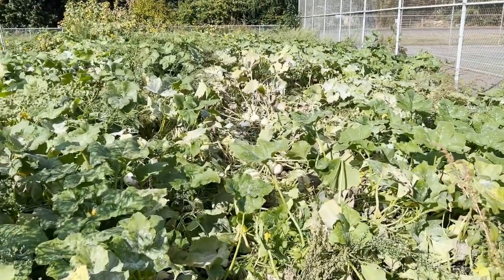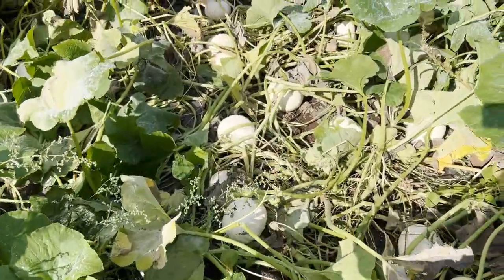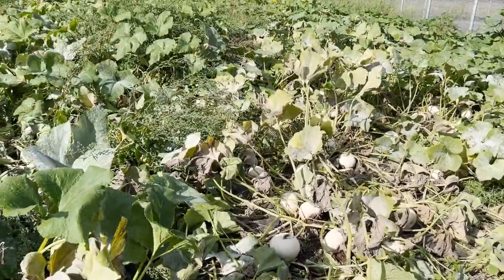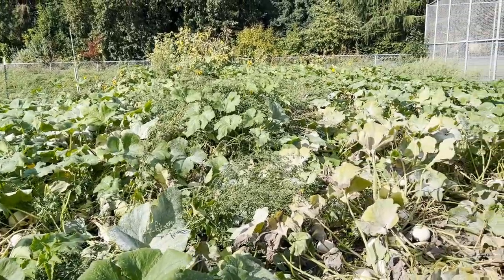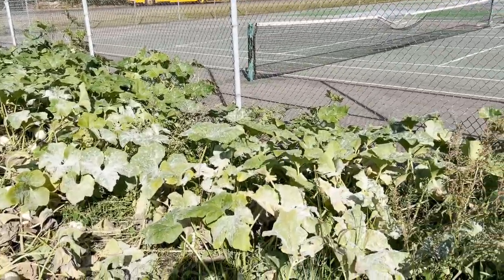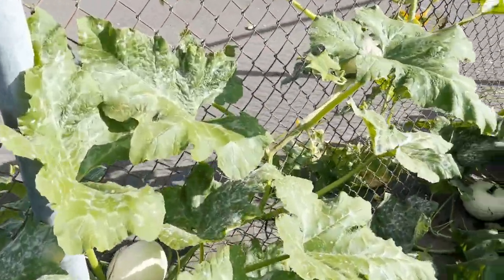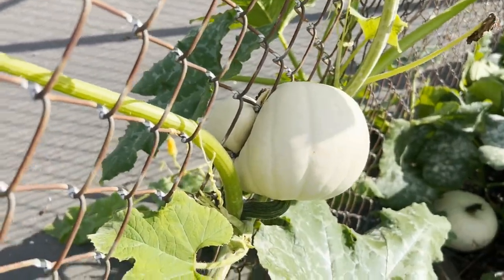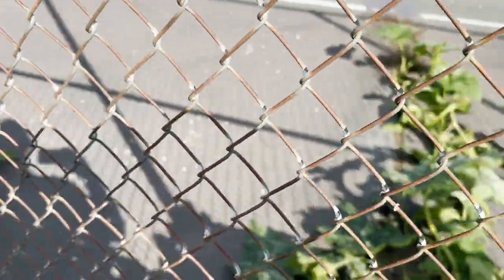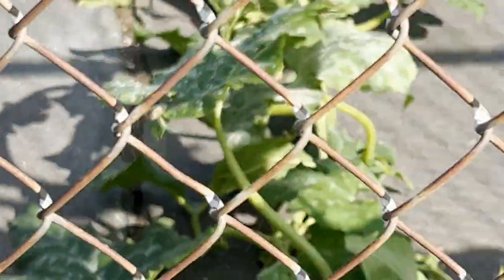Here is our school pumpkin patch — we've started knocking down the vines and cutting the stems. You can see a bunch of the snowball pumpkins here. There is a fair amount of weeds in our patch, not terrible but certainly not good. The interesting thing that happened is we were right next to the tennis courts, and the vines have been growing up through the fence. There's a pumpkin where the vine grew through the fence, bloomed on the other side, and so we have pumpkins inside the tennis court.